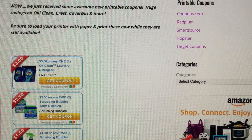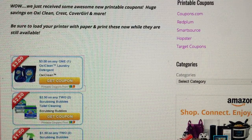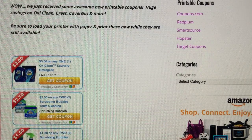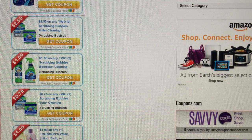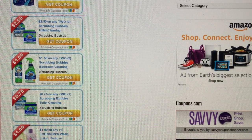A lot of you guys said that you did not receive the three dollar off of one OxyClean. It is available as a printable coupon, so be sure to print yours out. There are some cleaning product coupons that were pretty good on Scrubbing Bubbles, so you may want to print some of those out for deal matchups in the future. Those just became available today as well.